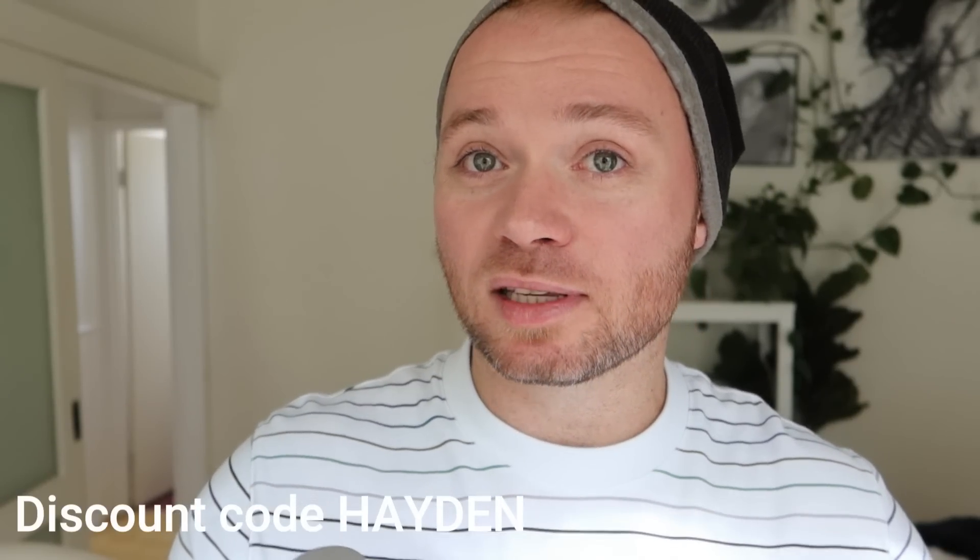And if you want to save yourself a bit of money, once again, discount code Hayden. I will put all the information down below.